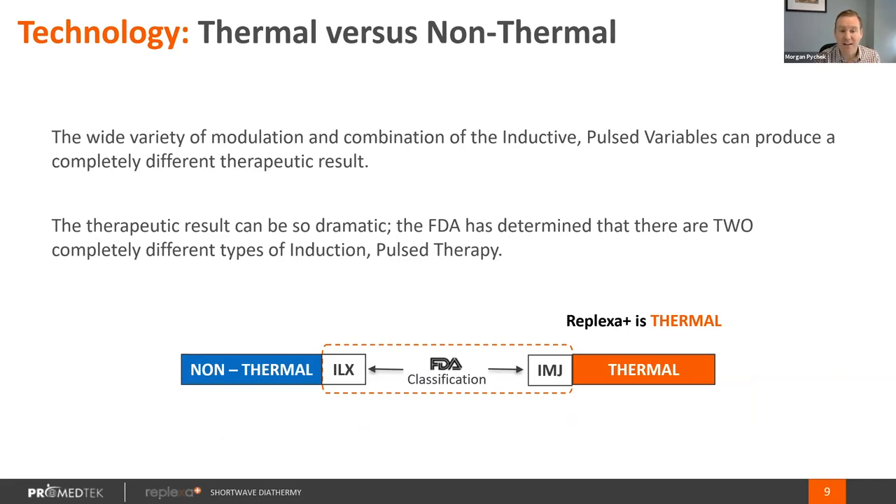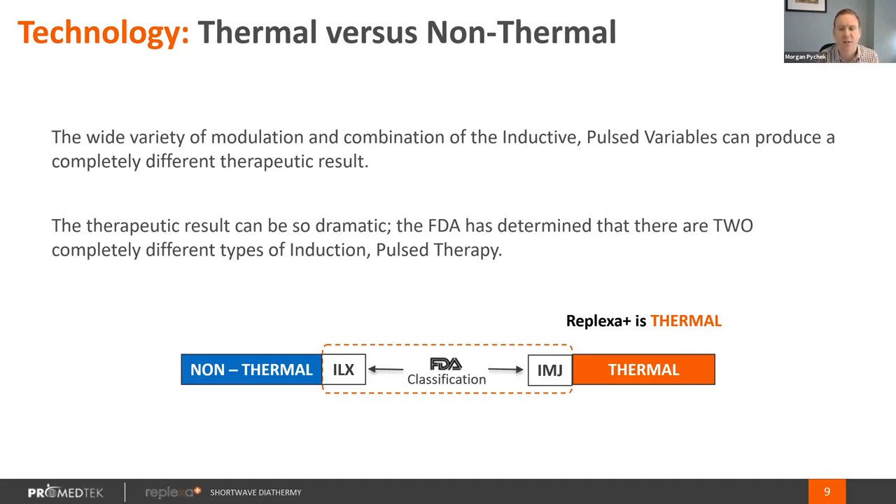The controls for an ILX therapy are that the therapy has to be pulsed and non-thermal — it has to have a non-thermal response. Because of that, with an inductive system, it has to be low power, and a low power inductive system will also not treat deep tissue. An IMJ classification means that the body can have a thermal response, and the power settings, pulse rate, and pulse duration can be modulated among any degree that is safe as dictated by the FDA. So ILX is a small, limited subset of the IMJ settings.